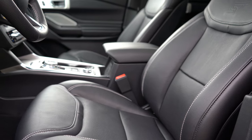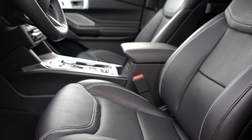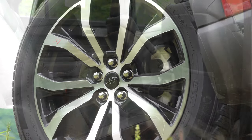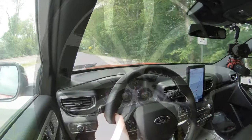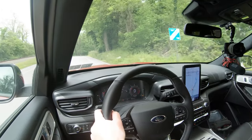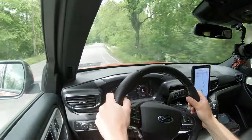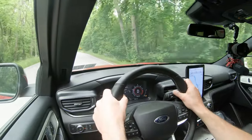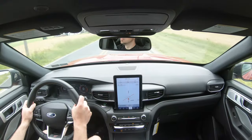For safety: front, side, and side-curtain airbags come standard, along with driver and passenger knee airbags. LATCH anchors for rear car seats and tire pressure monitoring are also standard. Ford Co-Pilot 360 comes standard as well — that includes adaptive cruise control with stop-and-go, evasive steering assist, blind spot monitoring, lane keep assist, automatic emergency braking, and automatic high beams.